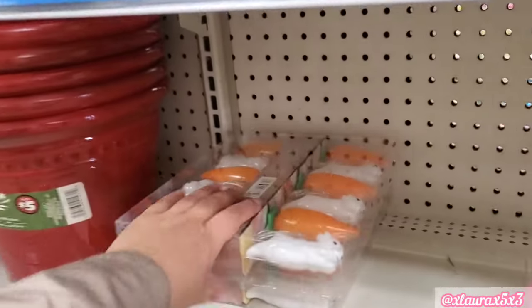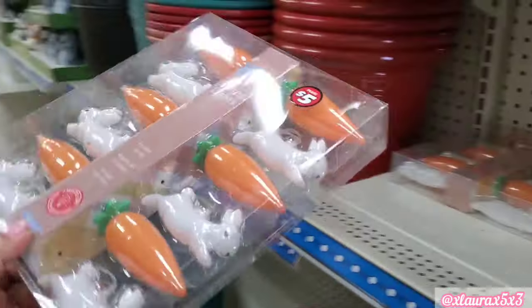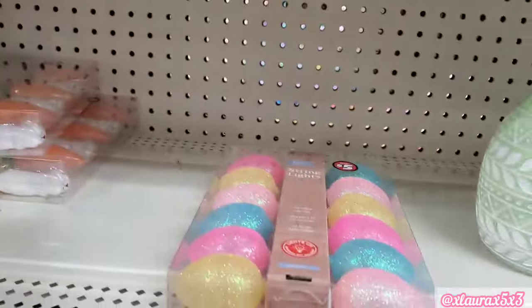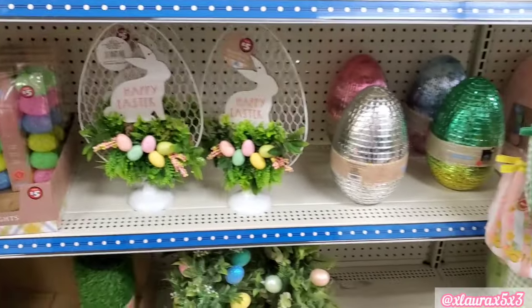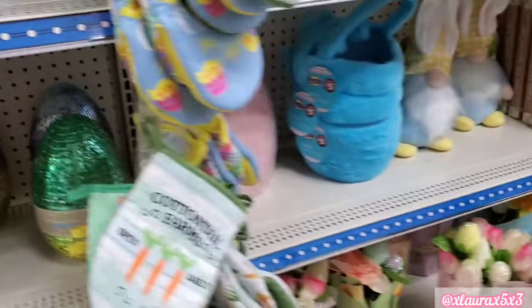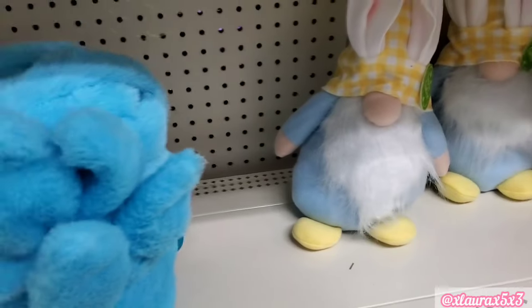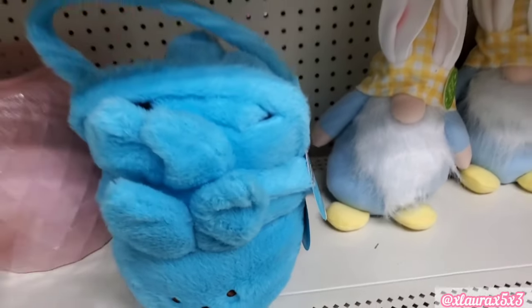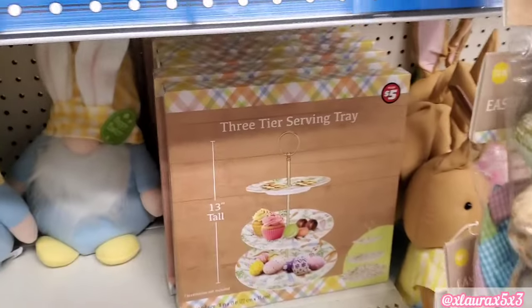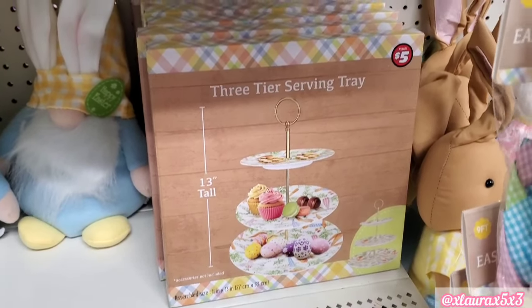The egg lights we did see already. We haven't seen the bunny and the carrots lights — $5, comes with 12. These kind of remind me of a disco ball, $5. They did add some Peeps baskets at $5. Look over here — a three-tier serving tray for $5.